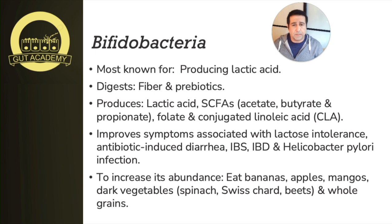Another important molecule bifidobacterium produces in the gut is a healthy type of fat called conjugated linoleic acid, or CLA. CLA has been shown to have many health-promoting properties, including anti-cancer effects. It can reduce body fat and has a significant impact on immune function, dampening inflammation. So the ability of bifidobacterium to produce CLA, short-chain fatty acids, folate, and lactic acid makes these species really important for maintaining balance in your gut and overall health.